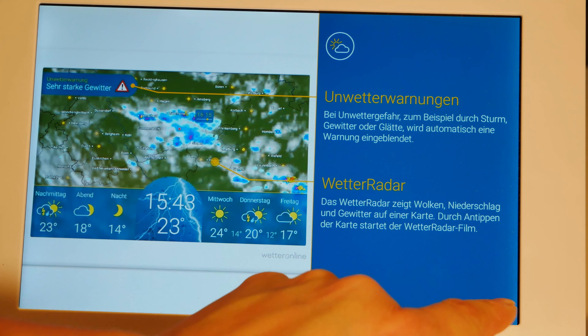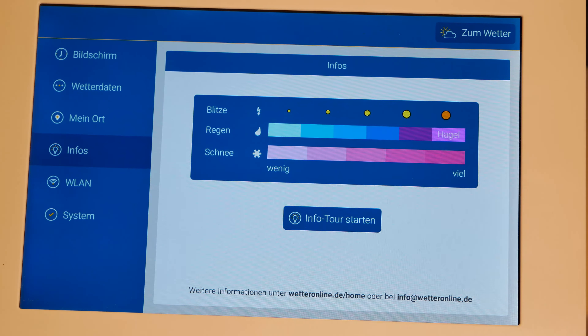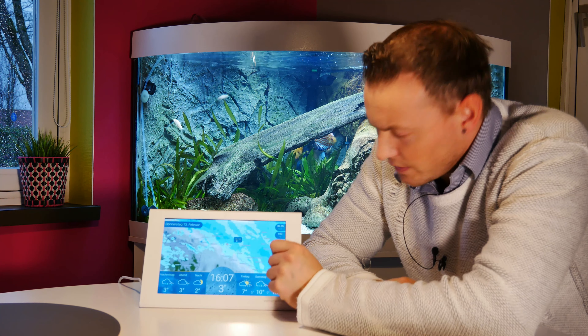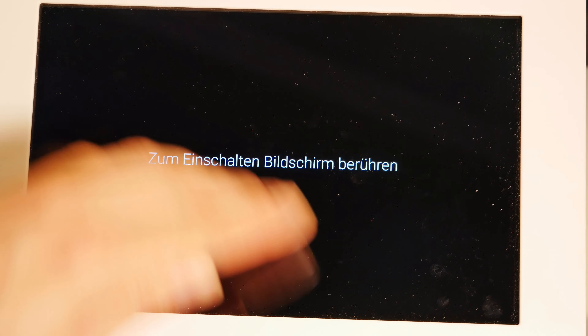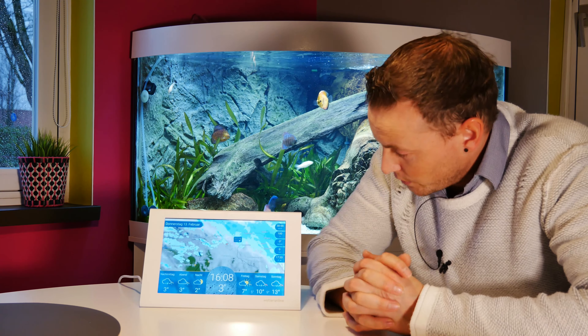Das ist auch ganz nett gemacht, finde ich, von WetterOnline. Man braucht hier überhaupt keine Berührungsängste haben. Hier oben geht es einfach zum Wetter zurück. Es ist ziemlich leicht aufgebaut, also auch für ältere Menschen vielleicht sehr gut. Wenn ich die Wetterstation manuell ausmachen möchte, muss ich hier einfach nur klicken.